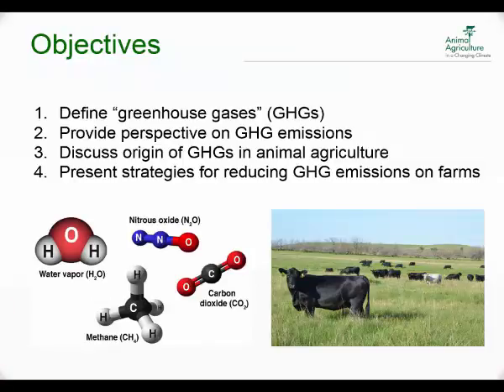The objectives here today: I want to define what greenhouse gases are, provide a perspective on greenhouse gas emissions, discuss the origin of greenhouse gases in livestock and poultry systems — mainly in livestock and particularly dairy — and then present some strategies for reducing greenhouse gas emissions on farms.